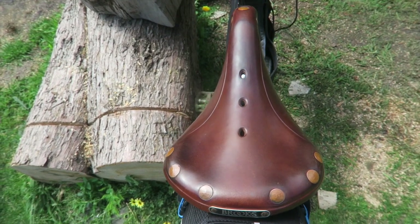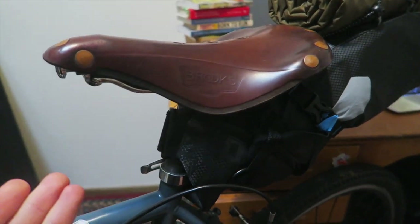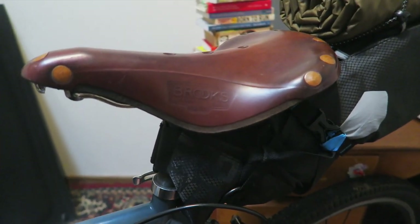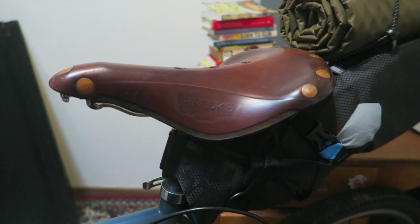Another thing is Brooks has been around for a long time — since like the 1800s — so it's a reputable brand and it's just guaranteed quality. They've also been making this style of saddle for so many years and haven't changed much, which goes to show that it just works. The design and everything just works on this thing.